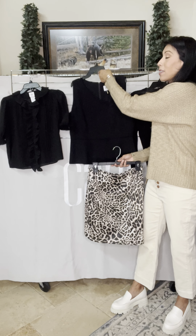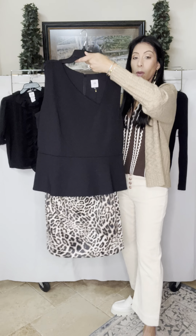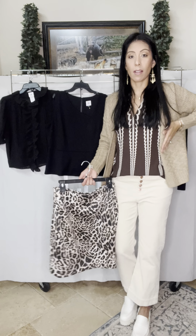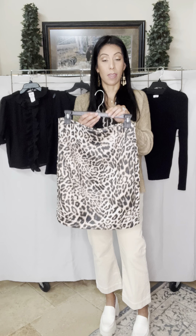Second, we have the Starlet shell. Check out that asymmetrical neckline — it's got a cute little peplum with a full exposed zip in the back. Wearing these two pieces together is stunning. The Starlet shell sits close at the rib and flares out to the side, adding a unique waistline to the skirt.